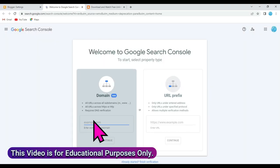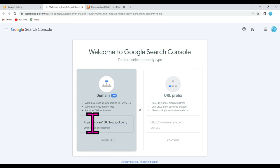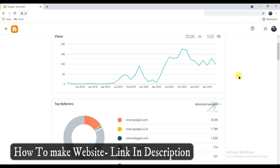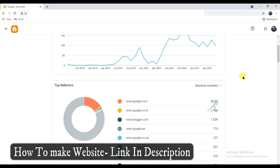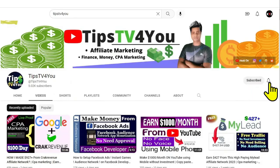Hello friends, welcome to our channel. In this video I'm gonna show you how to submit a website URL on Google Search Engine. If you will not submit your website URL on Google Search Engine, Google will not promote your website and your website will not get audience. Please watch this full video carefully. If you are new on my channel, please subscribe and like this video.